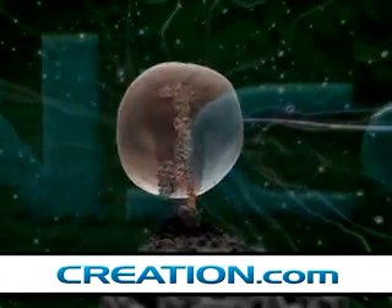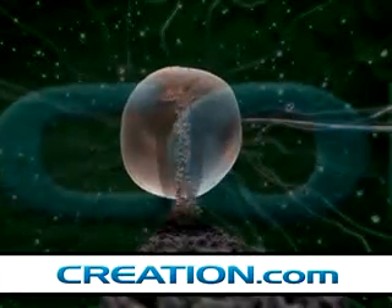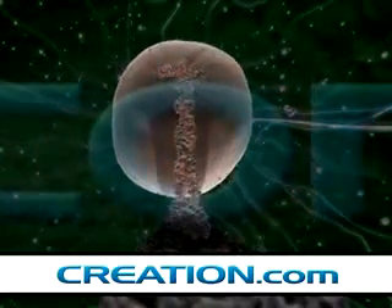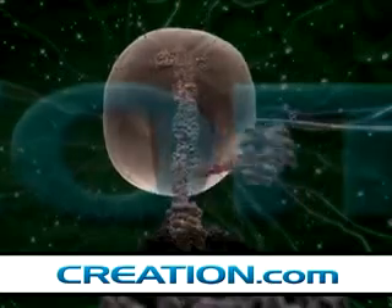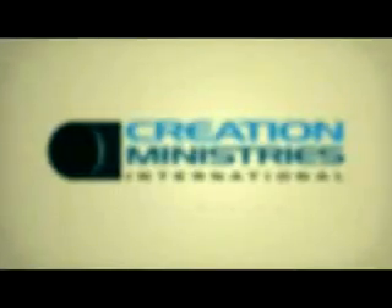A kinesin linear motor uses one ATP to provide the energy for each step, and takes 125,000 steps to cover one millimetre. This amazing machine shows all the hallmarks of design.